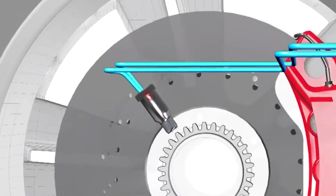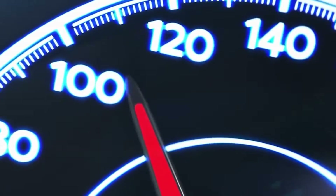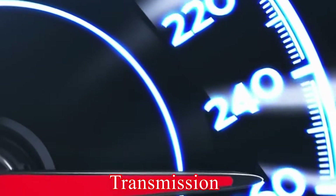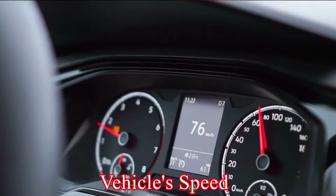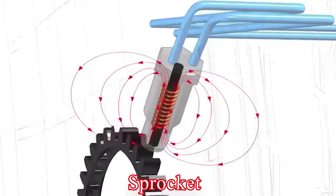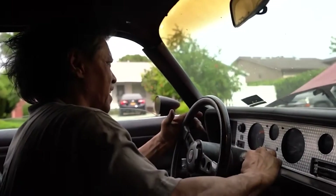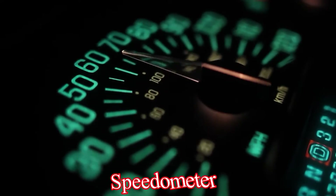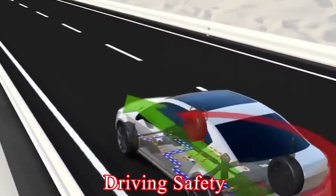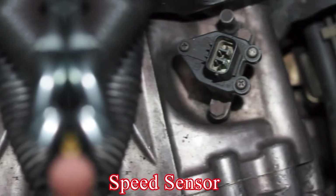A Vehicle Speed Sensor (VSS), also referred to as a Transmission Speed Sensor or Wheel Speed Sensor, is a compact unit situated on the transmission. This sensor plays a crucial role in gauging your vehicle's speed by tracking the rotation of a sprocket on an axle within the transmission. However, if the speed sensor malfunctions, it can disrupt the accuracy of the speedometer and compromise your driving safety. Therefore, it's important to be aware of the symptoms of a faulty vehicle speed sensor.